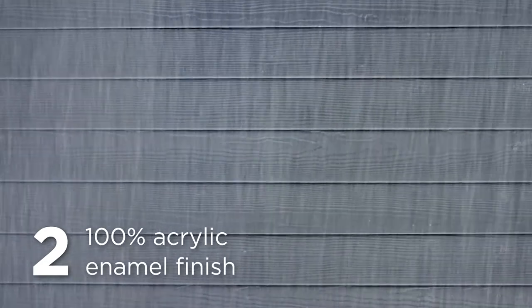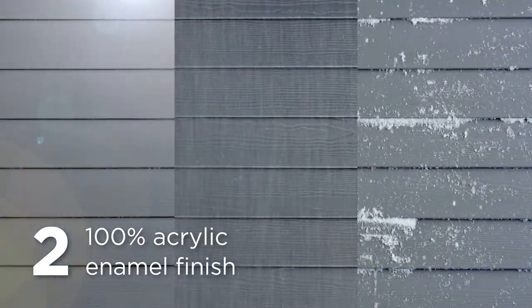Two, its 100% acrylic enamel finish provides our most durable extreme all-weather — and we do mean all-weather — protection.